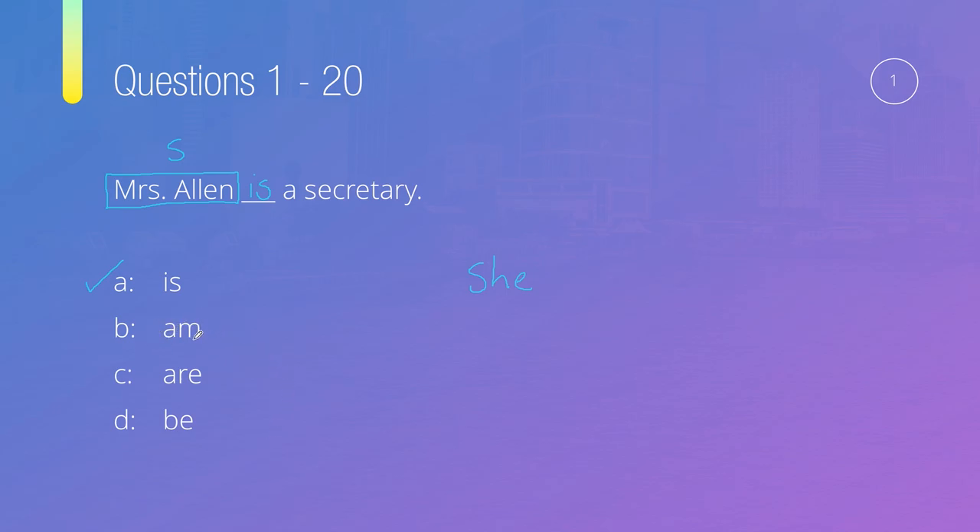For it to be 'am,' the subject would need to be 'I.' For 'are,' it would need to be 'you,' 'we,' or 'they.' And of course, we don't use 'be' in this way.